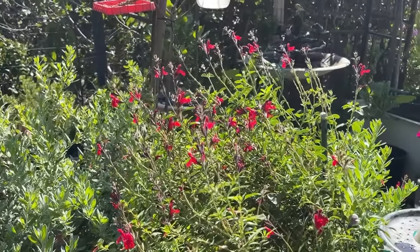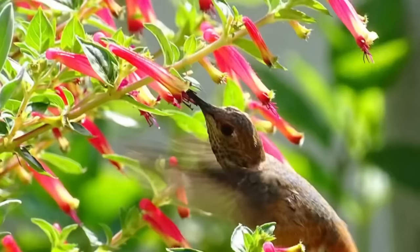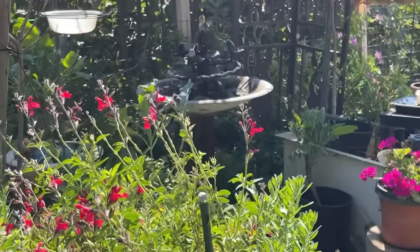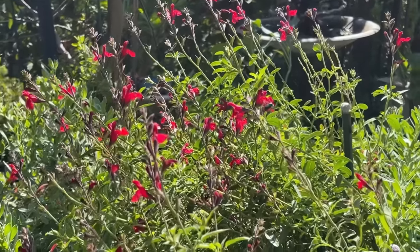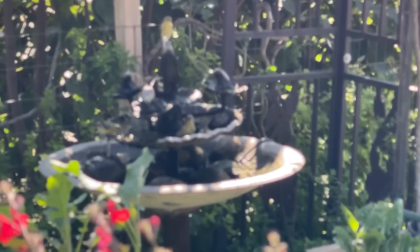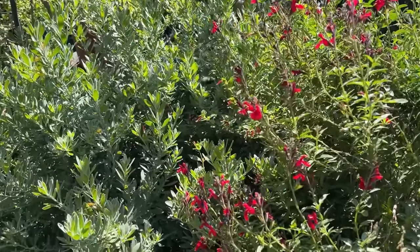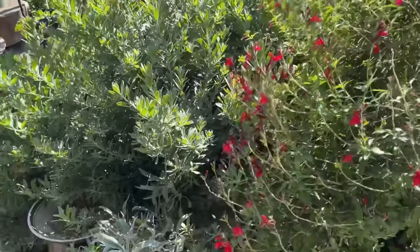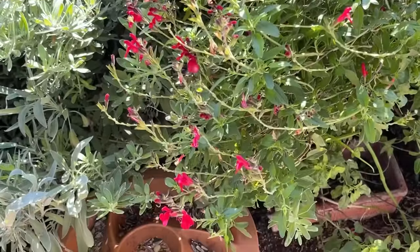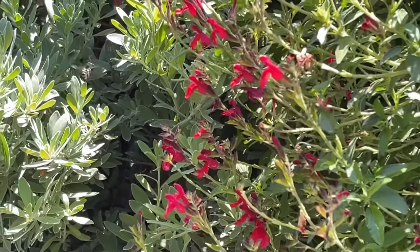I'd like to see if any of you can tell me — hummingbirds go down the trumpet of the flowers, but watch the bees. They do not go down the horn or trumpet of the flower. Can you tell me what the bee is doing? Some of you may already know. They're not going down the horn of the flower. I've got photographs I didn't expect until I went back and looked — that's what they're doing. Do you know what they're doing?